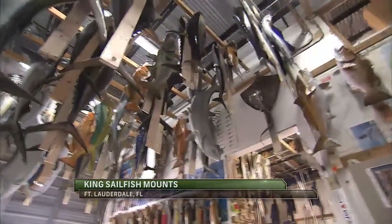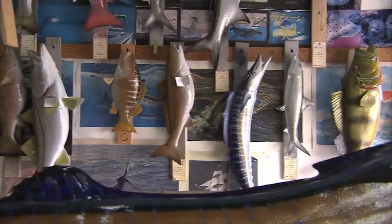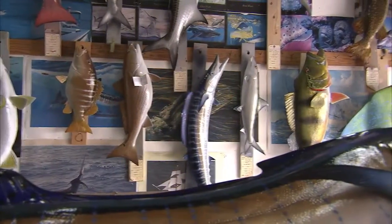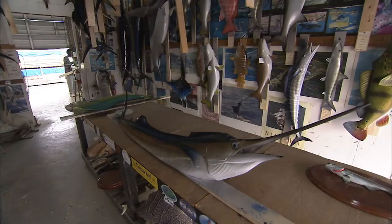So how does it work when someone just sends you a picture? Most people do — most people catch a once-in-a-lifetime or a record fish and they'll contact us wanting to get a mount made. We'll ask them for certain information, such as the dimensions of the fish, and a lot of times they'll send us a photograph.